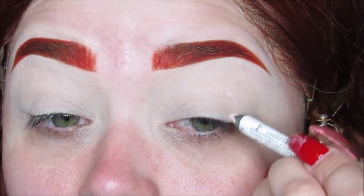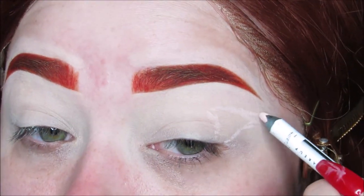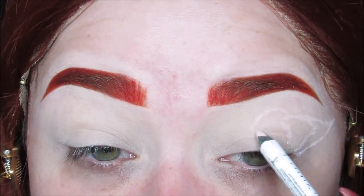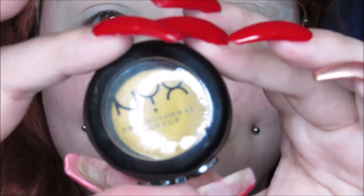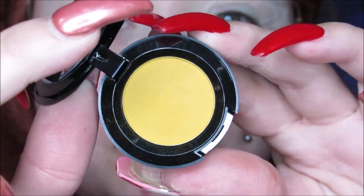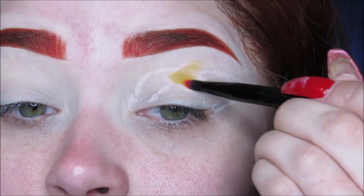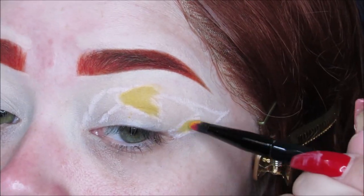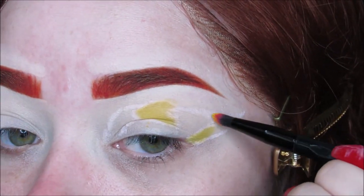I'm first outlining how I want the patches to be with a white or very light pink eyeliner, just to get the shape down — it doesn't have to be perfect, it's just a rough draft so you know where you're going. Then I'm taking this NYX Single Shadow in the color Butterscotch Caramel. It's like a yellow shade and I'm filling in two of the patches. Sally's dress is like yellow, pink, and turquoise, and there are different designs on each patch. So I'm doing two yellow ones, two pink ones, and one turquoise one.